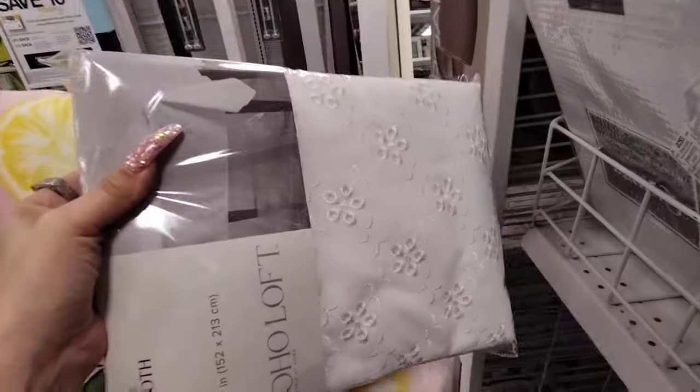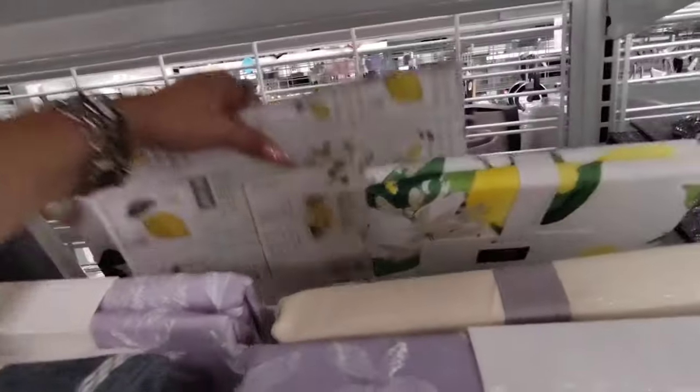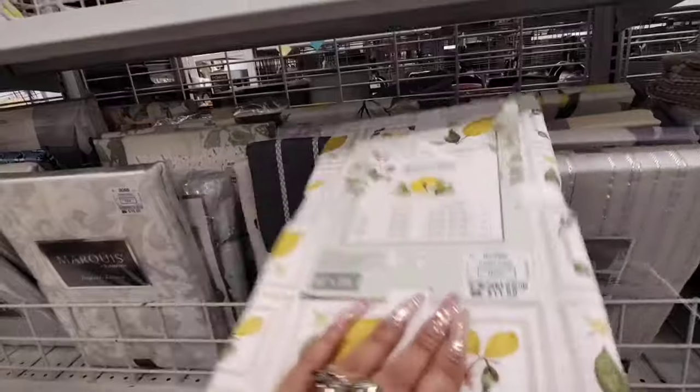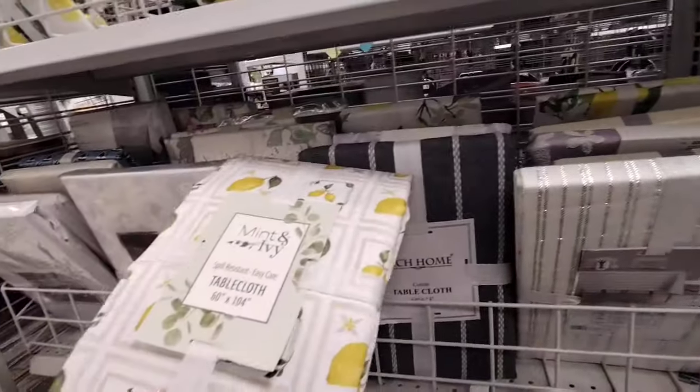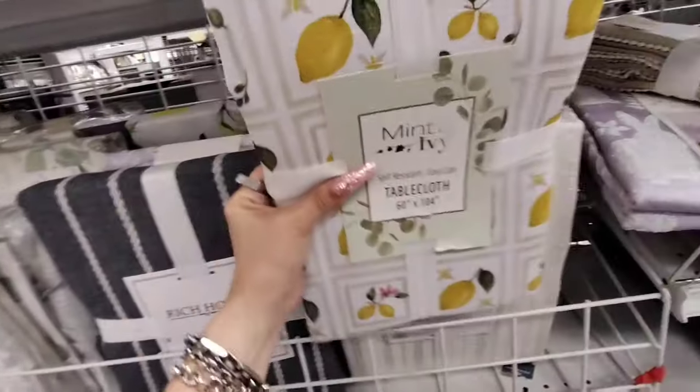There are some really nice finds — wait till you guys start seeing these name brands that I ran into, absolutely amazing. And then we have the Mint and Ivy, which is the strawberry one that I purchased — this is $11.99. Not bad at all.